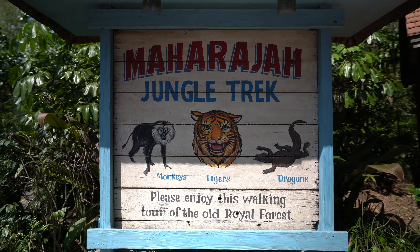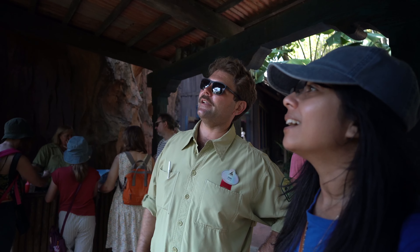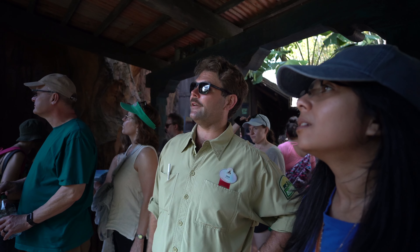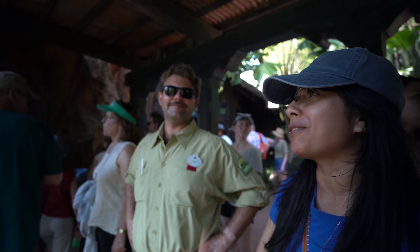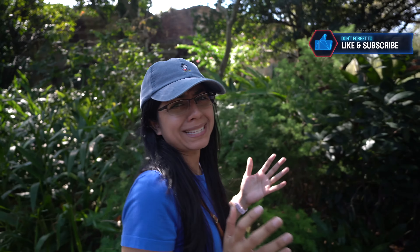Let's get the day started by seeing the tigers. We're checking out the Tiger Trek and it's really cool — we got to see some bats already, they were huge, and the lion-tail macaque. They stay up in the trees as much as they can because predators on the ground can't get to them. They come down, grab their food, stuff it in their cheek pouch, which can hold the same amount as their stomach, and then run back up to eat.